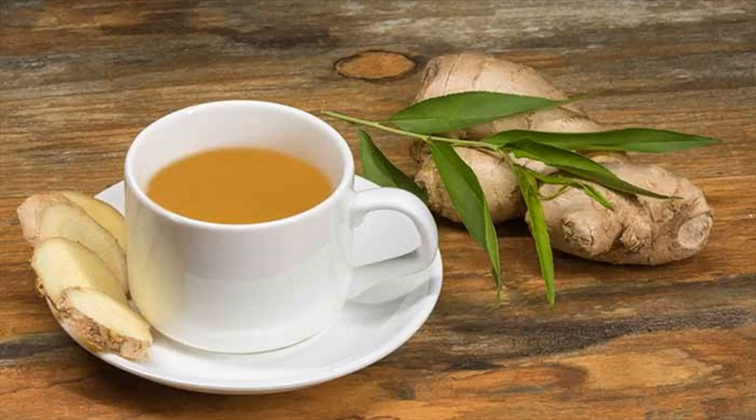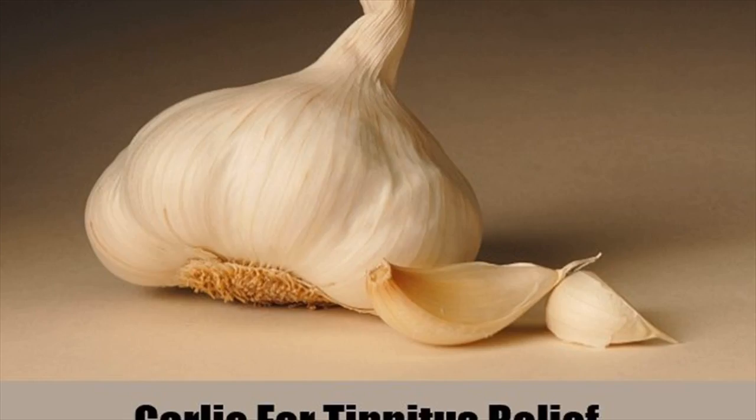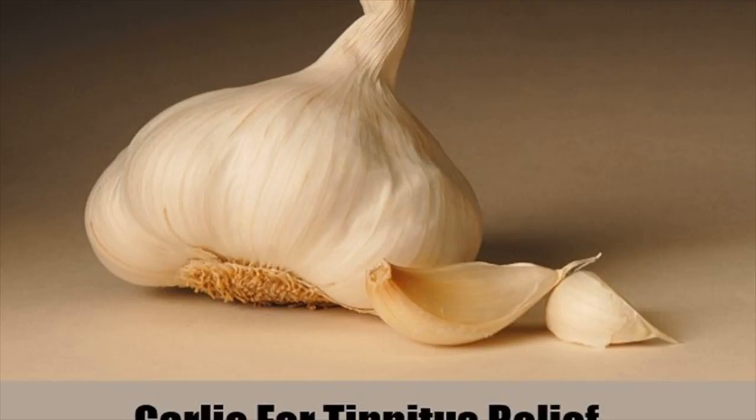Directions for use: Add grated ginger to a cup of hot water. Let it boil for some time, strain it, and add a little honey. Drink this herbal tea 2-3 times a day for several days to ease tinnitus symptoms. Also, chew a few slices of ginger — this helps to relieve pressure in the ear that may be causing tinnitus.